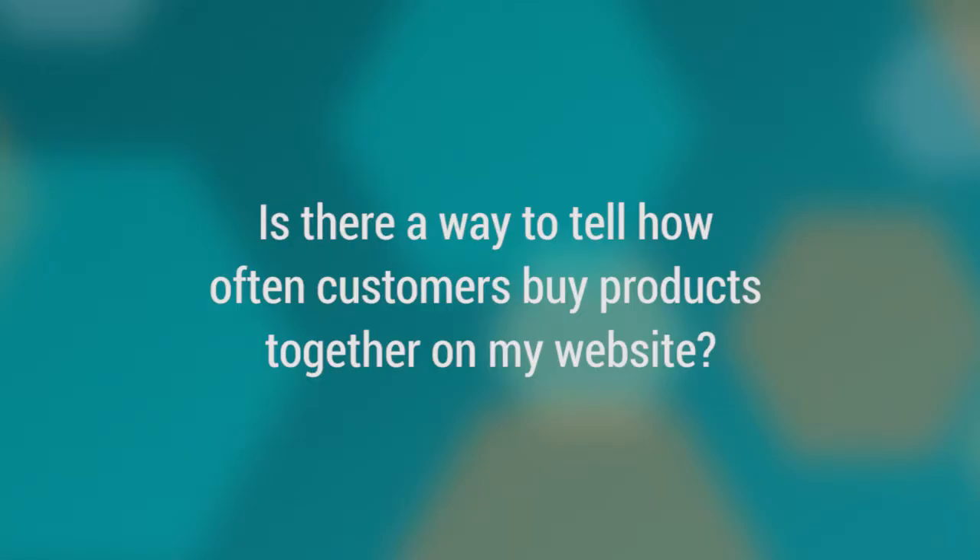Hi, I'm Chuck Forbes, Client Strategist here at More Visibility. This month's Ask the Expert question is: Chuck, is there a way to tell how often customers buy products together on my website?